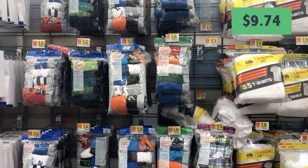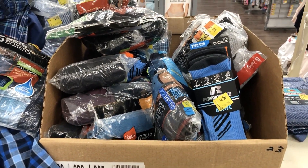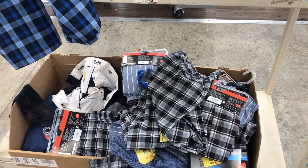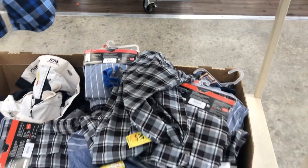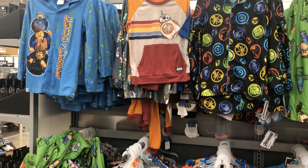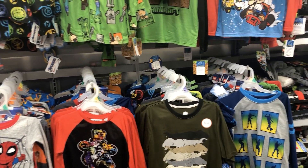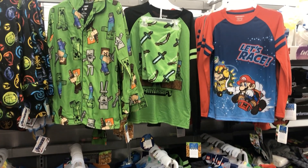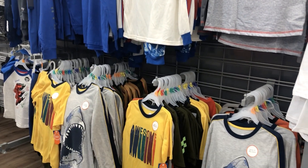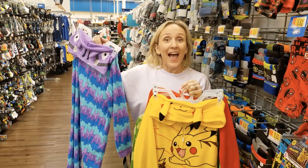Don't forget to look through the clearance bins — there are socks and underwear for between one and three dollars, including pajama pants for five dollars. Don't forget pajamas either: there are button-up styles and others, most are two-piece sets under $15.48, and some can double as Halloween costumes.